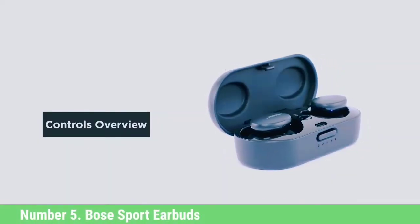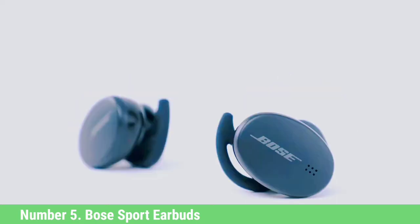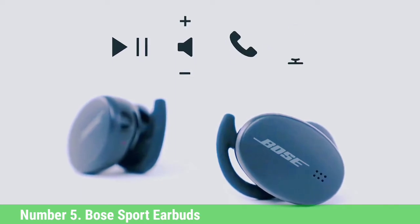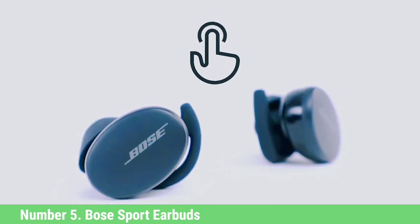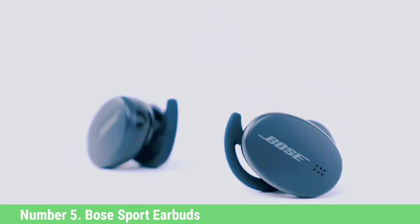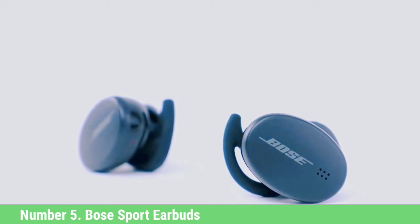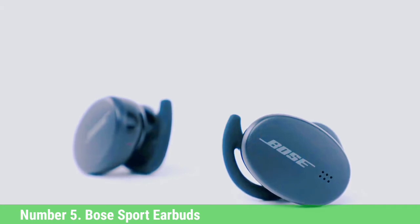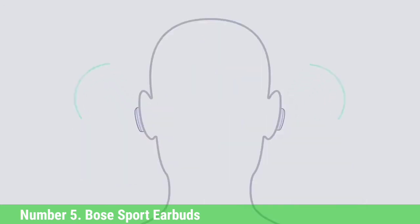Number 5: Bose Sport Earbuds. These true wireless earbuds are a leap forward from the first-generation SoundSport Free. Those older buds were enormous, sticking out of your head like the neck bolts on Frankenstein's Monster. The new buds, however, barely protrude from your ears and are completely button-free. Touch gestures play/pause and skip tracks, while tapping and holding activates a phone's voice assistant. They still have the great design that doesn't completely seal your ear, blending excellent audio quality with a comfortable fit. In our testing, we found the Bose Sport virtually eliminates the dreaded thump you get with each stride when wearing typical earbuds.